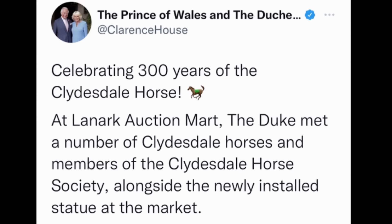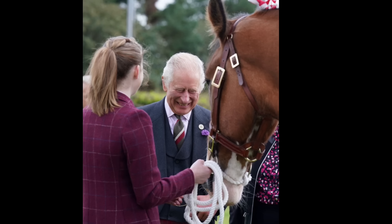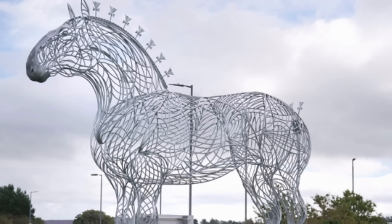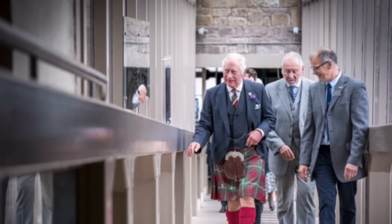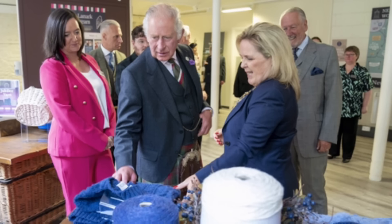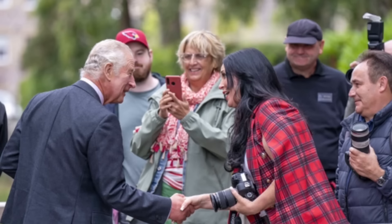Prince Charles was celebrating 300 years of the Clydesdale horses — those are the ones that pull the Budweiser cart. They're absolutely beautiful creatures. He met a number of them and members of the Horse Society alongside a newly installed statue at the Lanark Auction Mart. After that, Charles toured the New Lanark World Heritage Site, viewing a giant steam engine, newly produced textiles, and a special Jubilee wall created to celebrate the Queen's Platinum Jubilee. New Lanark is apparently only one of six World Heritage Sites in Scotland — a purpose-built 18th century mill village showing an ongoing process of conservation and rehabilitation.